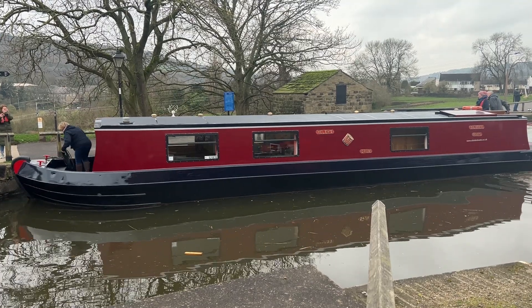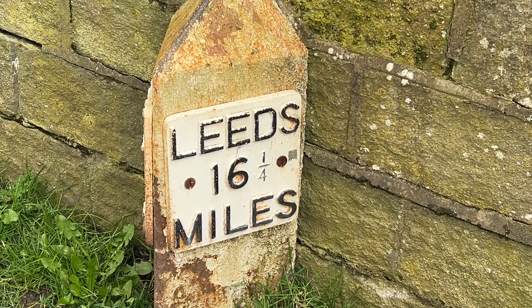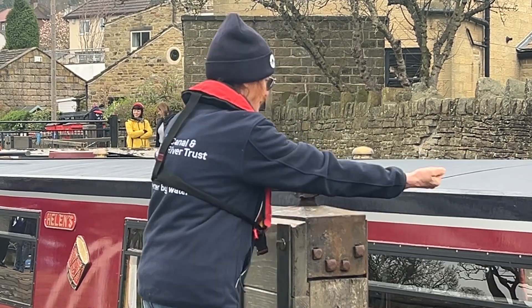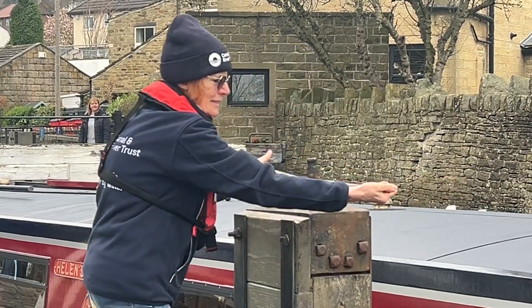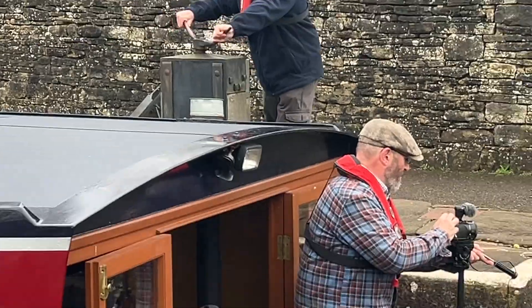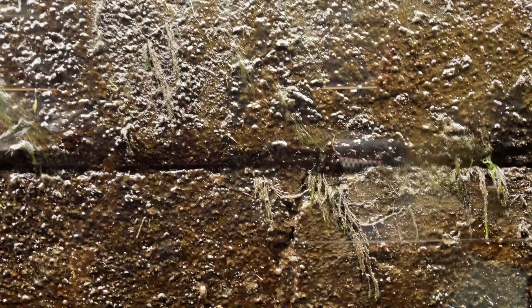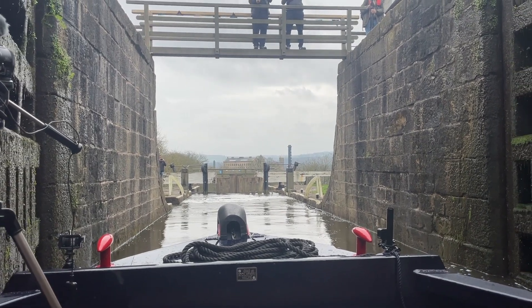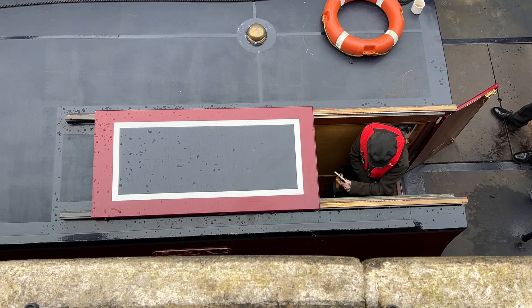I'd never been on a canal boat before, so I was really excited to experience it for the first time. At each stage, the sluice gates were opened to allow the water out, lowering the boat further into the canal. Then, when we'd reached the right level, the lock gates were opened and we moved through to the next one. Repeat this four more times and you reach the bottom.